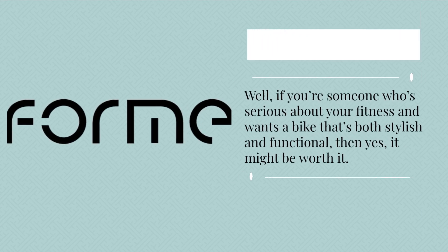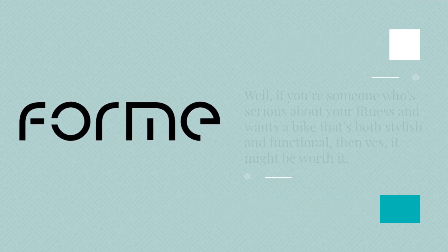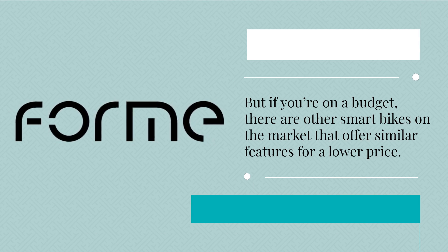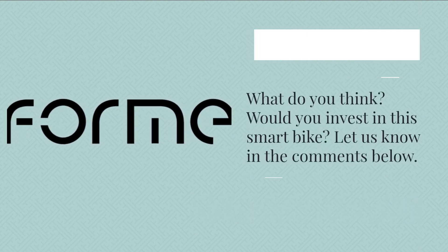Is the Form Studio worth the investment? Well, if you're someone who's serious about your fitness and wants a bike that's both stylish and functional, then yes, it might be worth it. But if you're on a budget, there are other smart bikes on the market that offer similar features for a lower price.